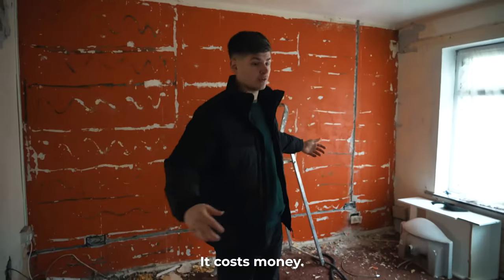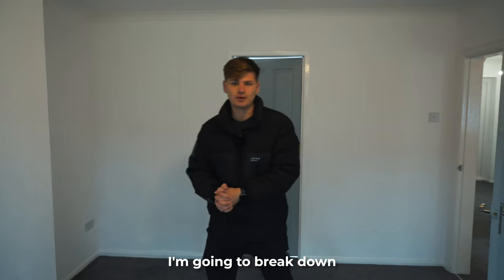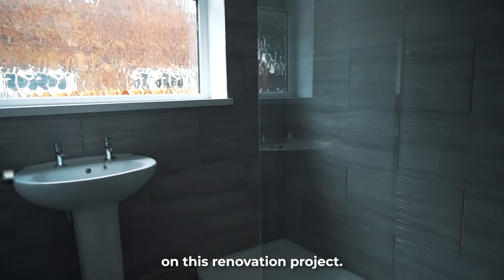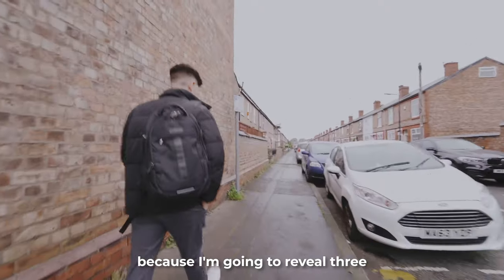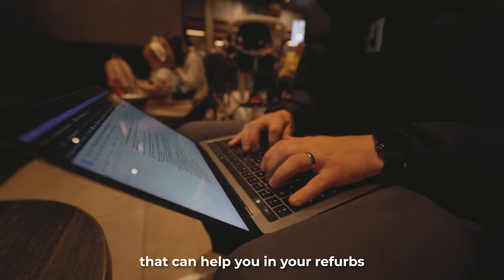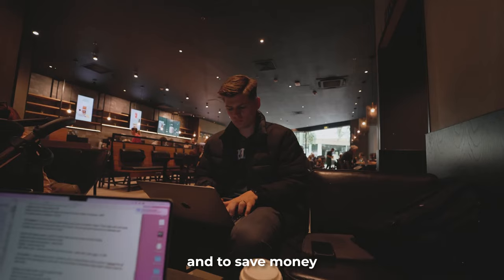Renovating a house costs money, it takes time, and time is money. In this video I'm going to break down exactly to the penny how much I spent on this renovation project. I'm also going to reveal three money-making tips that can help you in your refurb to make money and to save money.